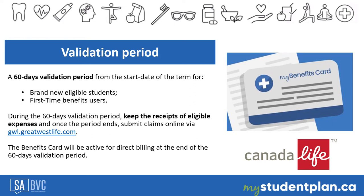By the end of the 60 days, students can submit online claims for reimbursement on the Canada Life website, gwl.greatwestlife.com. After the 60-day validation period ends, a mass email notification will be sent to let you know that the enrollment is complete.